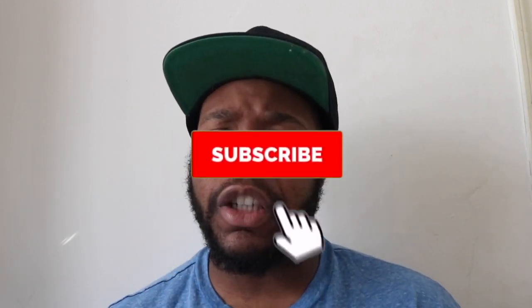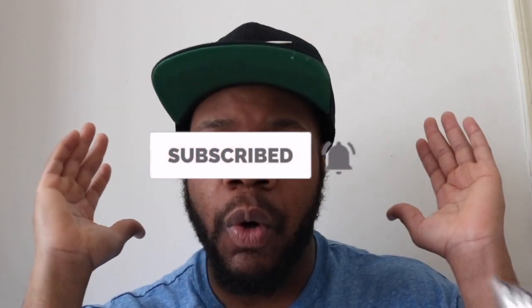If you enjoyed this video, smash that thumbs up button. If you're not part of the R-Speed family, go ahead and subscribe — welcome to the family. I look forward to seeing you in the next video.